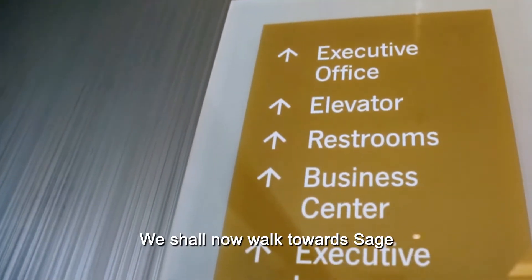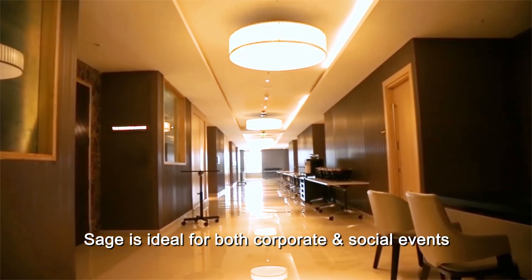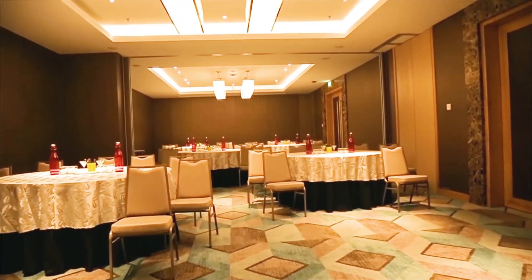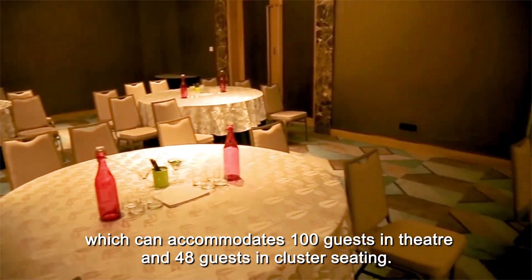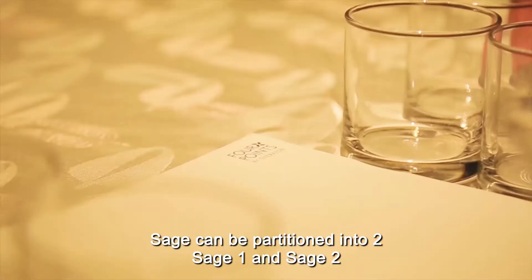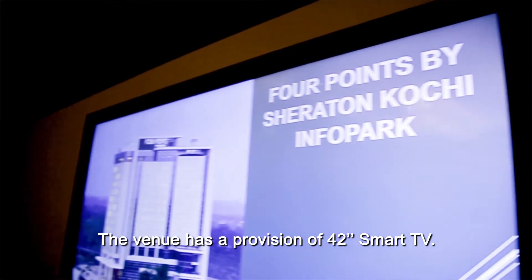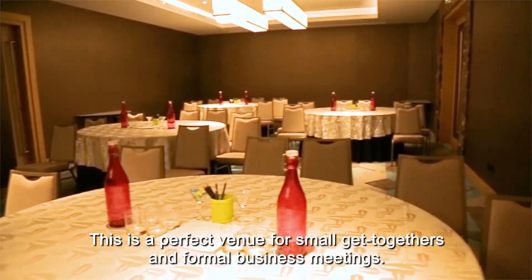We shall now walk towards Sage. Sage is ideal for both corporate and social events with buffet spreads and pre-dinner cocktails. Sage has an area of 1,000 square feet, which can accommodate 100 guests in theatre style and 48 guests in cluster style of seating. Sage can be partitioned into two — Sage 1 and Sage 2 — with a ceiling height of 9 feet. The venue has a provision of 42-inch smart TVs, making it a perfect venue for small get-togethers and formal business meetings.